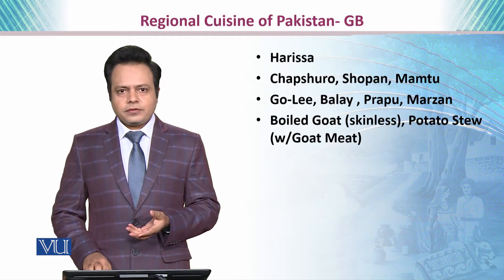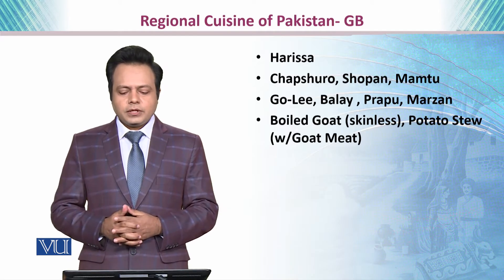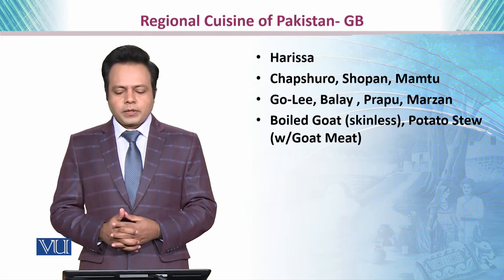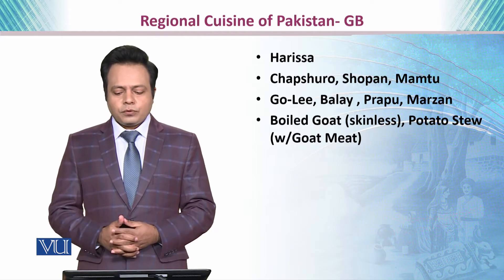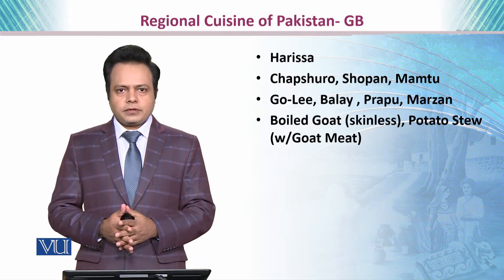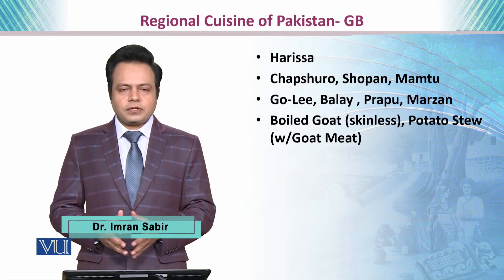Here is the list of popular Gilgit-Baltistan foods. The first one is Harissa, then we have Shapsharo and Shopan, Mamtu, Goli, Bale, Prapu, Marzan, boiled goat which is normally skinless, and potato stew which is served with the goat meat.